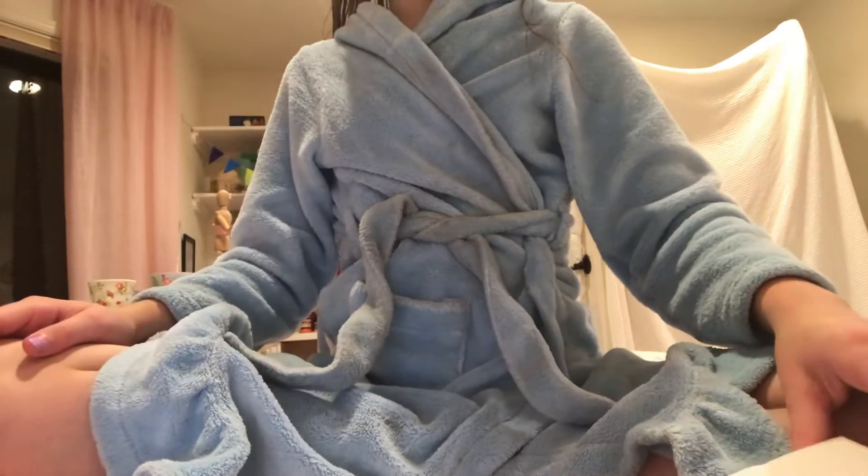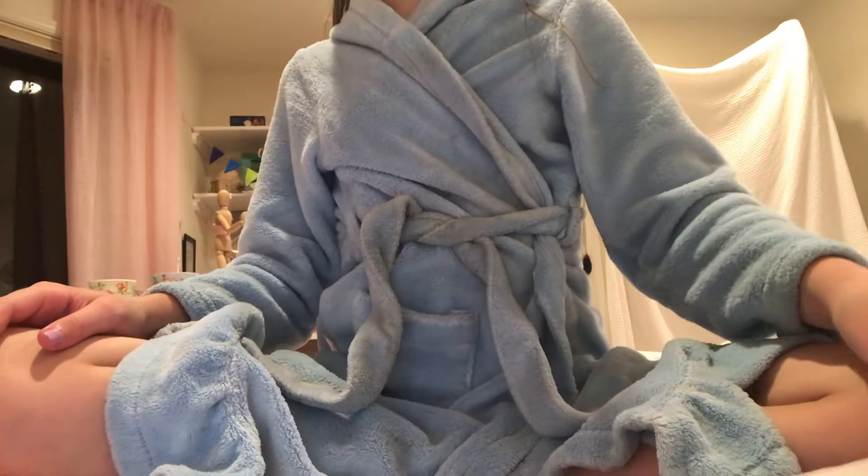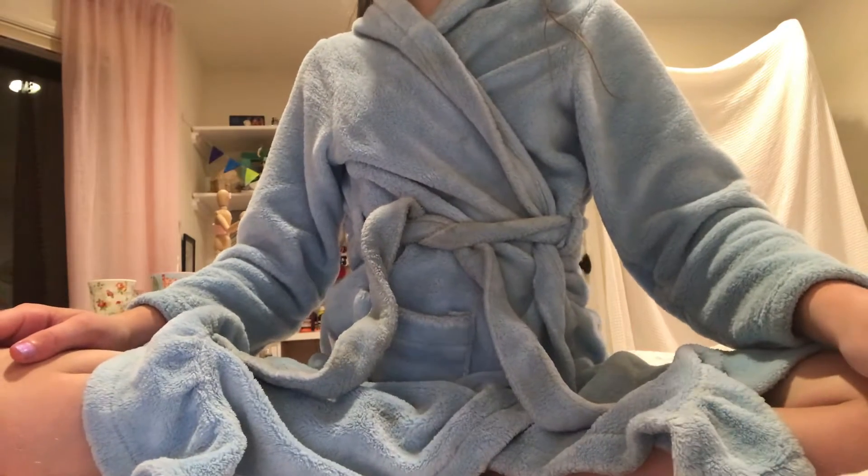Hi everybody! I'm going to be leaving to go on a trip now, and I want to show you a few of my pictures I've been drawing.